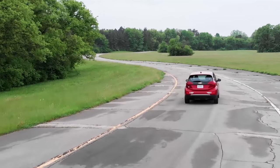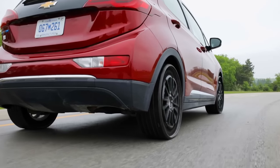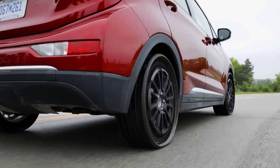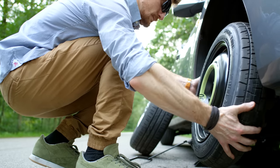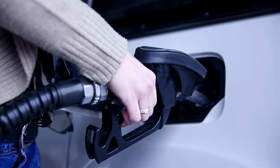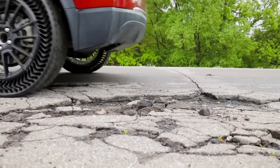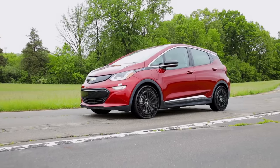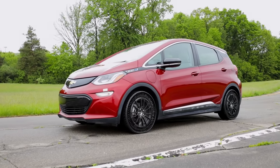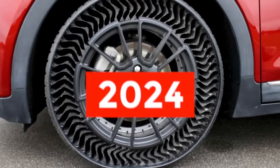GM and Michelin see this as particularly important for a future where electric cars and self-driving cars are commonplace. Airless tire tech reduces the need for environmentally harmful tire production, eliminates the need for a spare tire that adds extra weight and shrinks fuel economy, and would help autonomous vehicles drive around the clock without fear that a stray nail would ruin the trip. GM started testing the Uptis tire in Michigan in 2019 on a fleet of Chevy Bolts, and expects the finished version to reach production cars as soon as 2024.